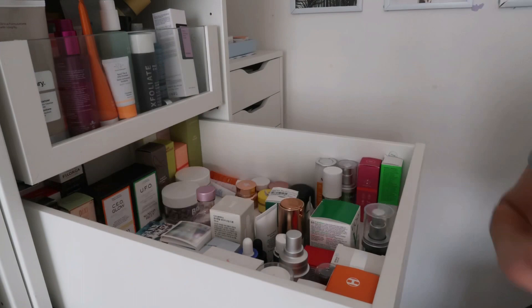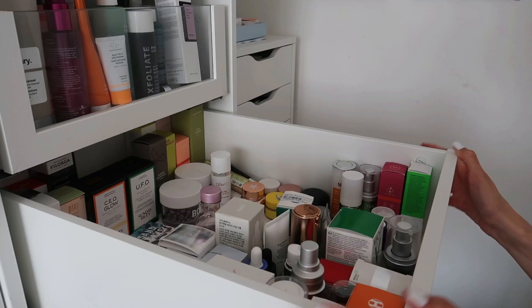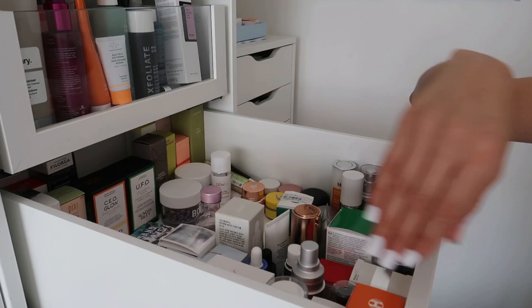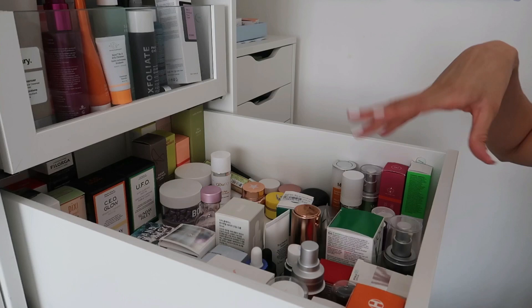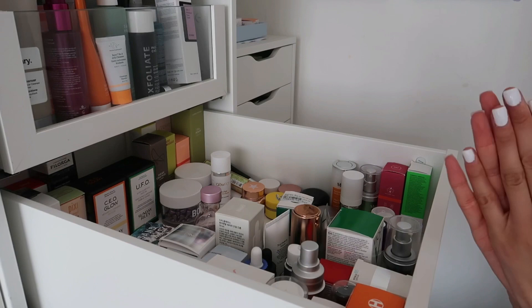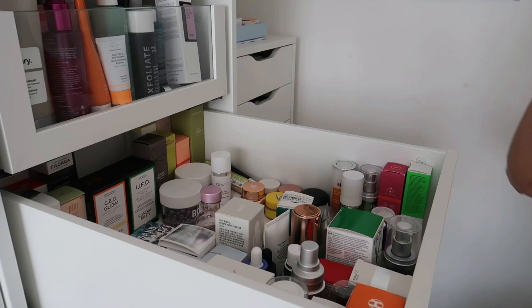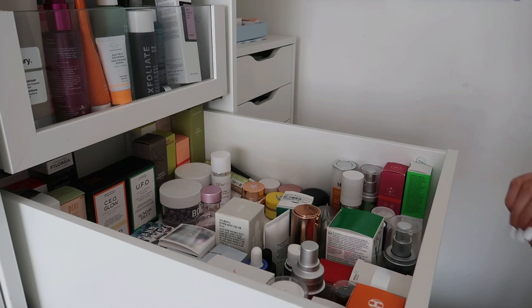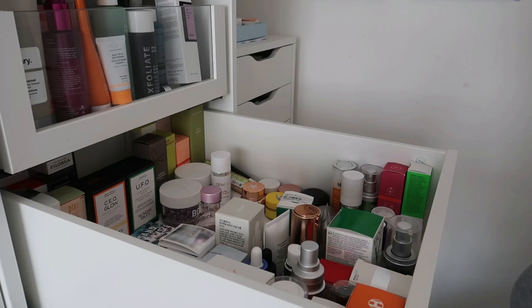I'm so proud of myself — I've actually decluttered it down. It looks like it's still full but there's so much space now. I've organized it by vitamin C, hyaluronic acid, niacinamide, exfoliating, retinol, spot treatment, and then the new stuff I haven't tried yet. I genuinely didn't think I was going to be able to declutter this much. The products I kept are the ones I actually use and love — my holy grails.